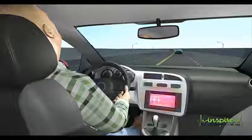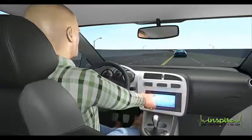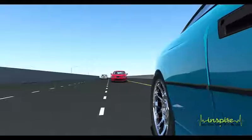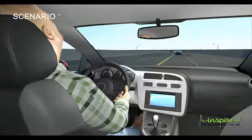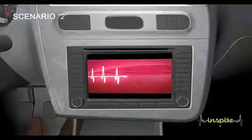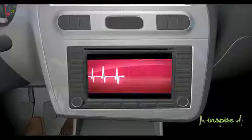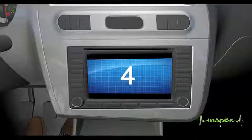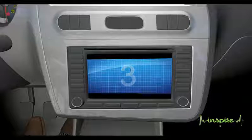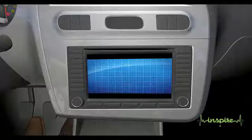If the system detects a drowsy state, it will generate an alarm to warn the driver. If the driver does not respond for a specific period, many actions can be taken according to the available features in the car — for example, gaining control from the driver by activating auto-drive, parking the car, or sending an emergency message.